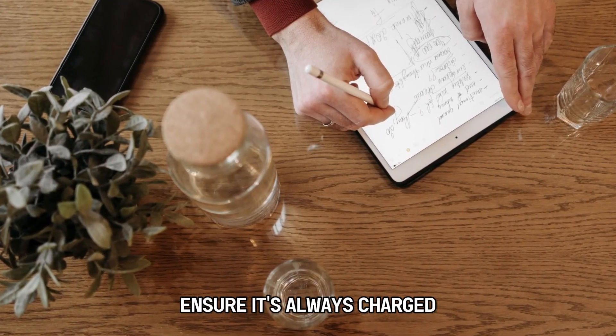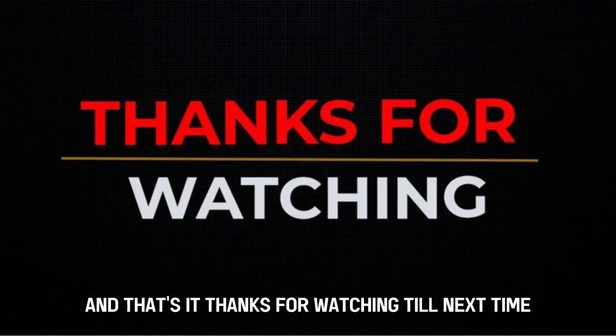When you receive your new Apple Pencil, ensure it's always charged. And that's it. Thanks for watching. Till next time.